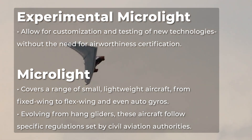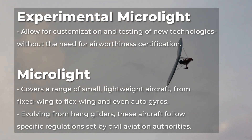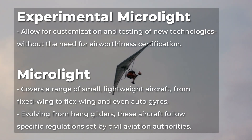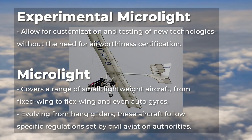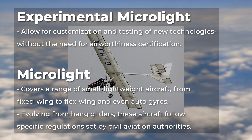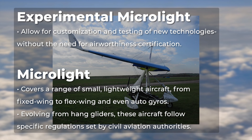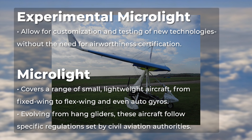Experimental and microlight aircraft take aviation to the next level, offering unique opportunities for pilots and innovators. Experimental ultralights allow for customization and testing of new technologies without the need for airworthiness certification. Meanwhile, microlight aviation covers a range of small, lightweight aircraft — from fixed wing to flex wing and even auto gyros. Evolving from hang gliders, these aircraft follow specific regulations set by civil aviation authorities.